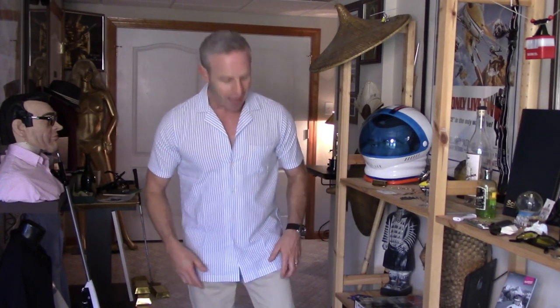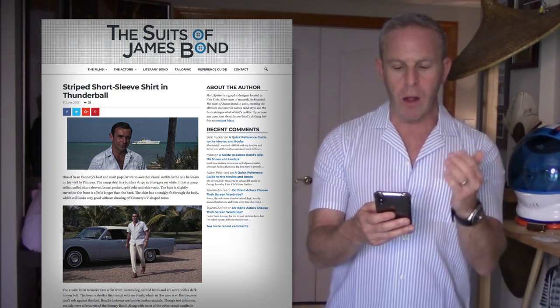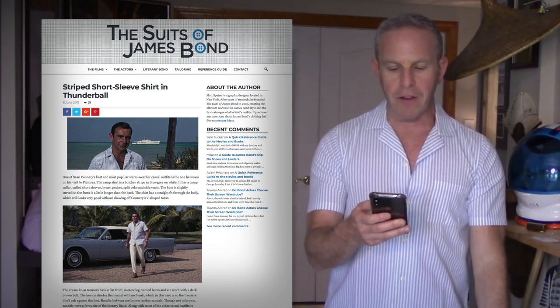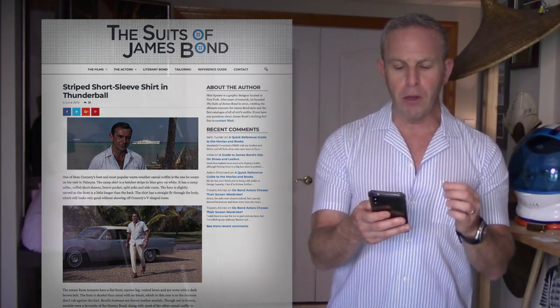Detail alert — I've got the nearly correct sandals that Bond's wearing, plus those linen chinos as well, trying to put the whole outfit together. I'm going to reference Matt Spazer from Suits of James Bond because he's done a lot of research on the actual garment. This is one of Sean Connery's best and most popular warm weather casual outfits — the one he wears visiting Palmyra. The camp shirt is a butcher stripe in blue-gray on white.